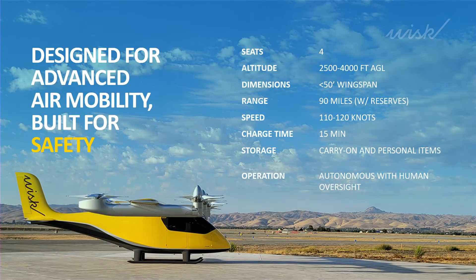Let's look at the specs. Four seater, we are planning on flying between 25 and 4,000 feet AGL, less than 50 feet wingspan, 90 miles range with reserves, 120 knots top speed, 50 minutes charge time — depending on the use case could be less. You can bring your carry-on and personal items on board, and it's autonomous with human oversight.